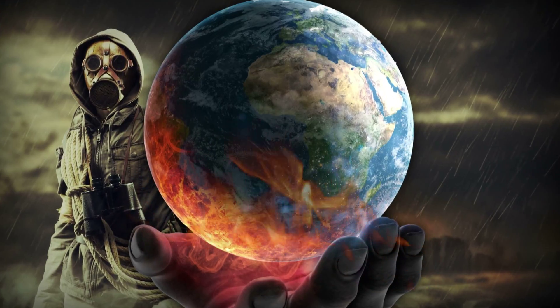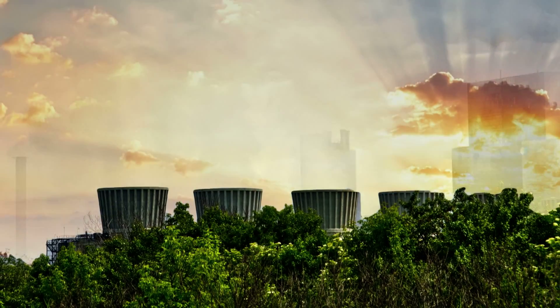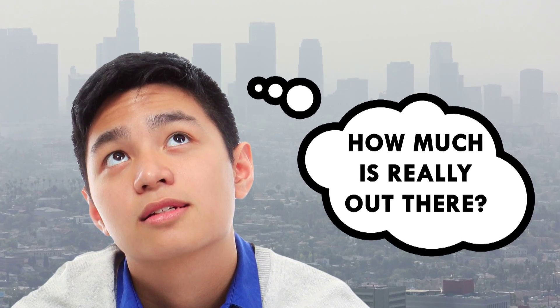You hear about pollution a lot. It's bad for the Earth, we need to get rid of it, and we need to make less of it. So what exactly is pollution, and how much of it is actually out there?